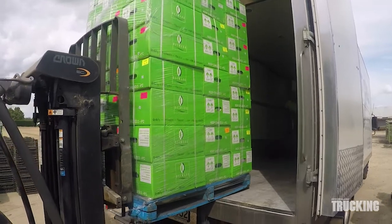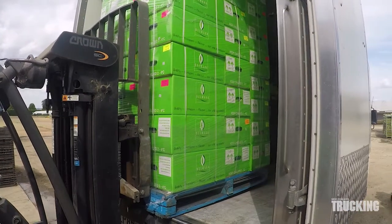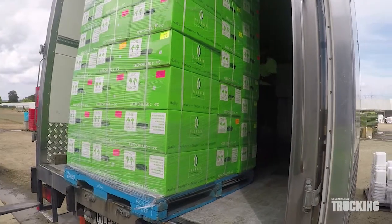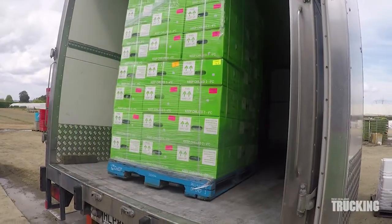On Mark's return trip he picks up 9 pallets of pre-packed salads from Southern Fresh Gardens at Matangi. Officially speaking this is a 10-pallet body but Mark can fit 11 on with careful loading.